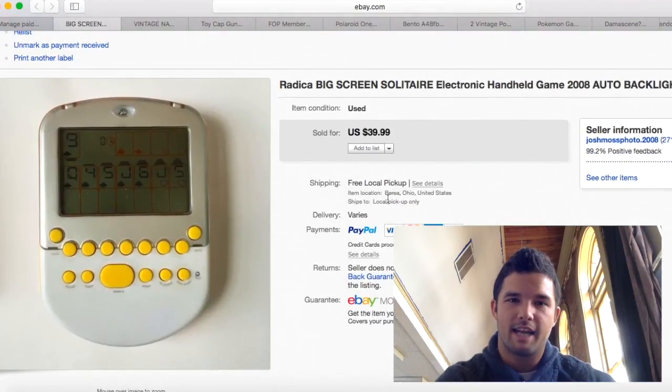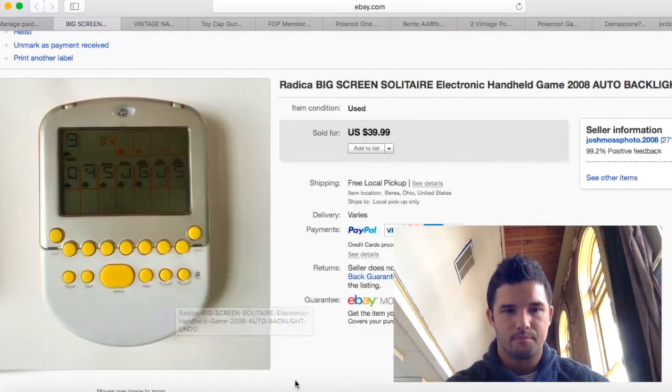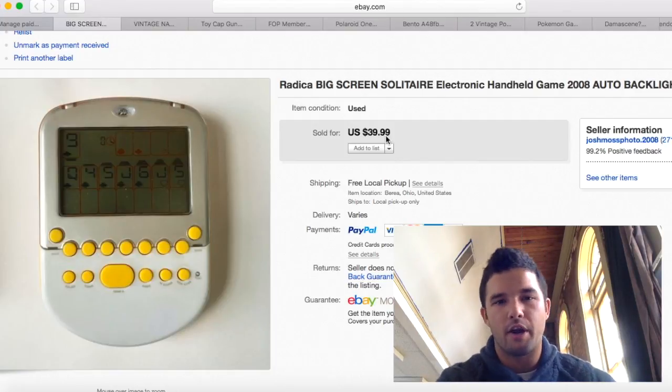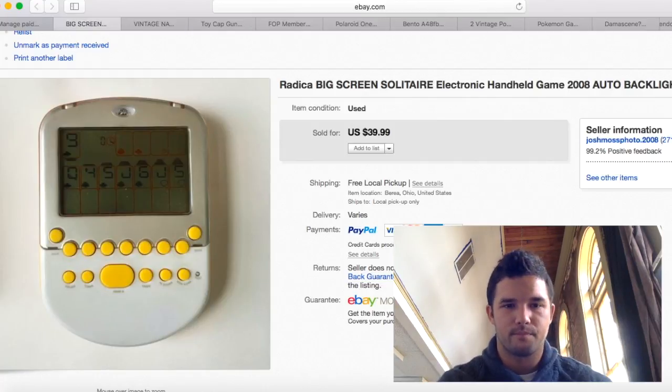This Radica Big Screen Backlit Solitaire I got at Jamie's Flea Market for $1. This model brings insane money — I've sold them brand new for well over $100, maybe $150. I listed it for $39.99 just for the quick sale, but accidentally listed it as local pickup only. The buyer emailed asking to pay shipping — I said sure, send $5. He sent $45 through PayPal and shipping was $2.60, so I made about $40 profit. Really happy with that.